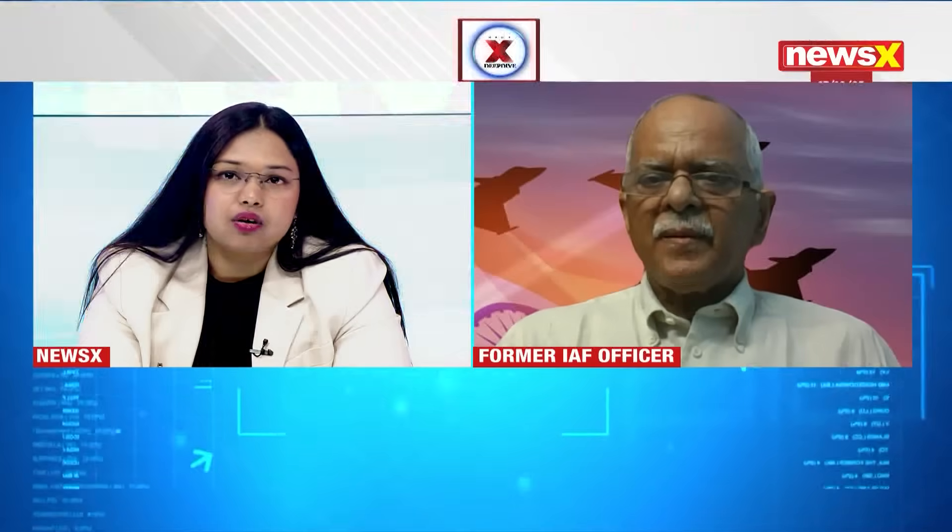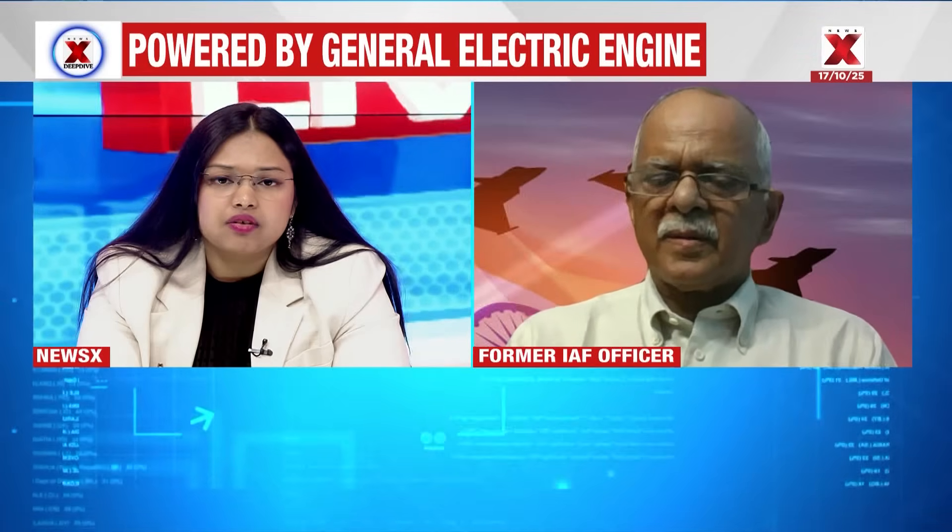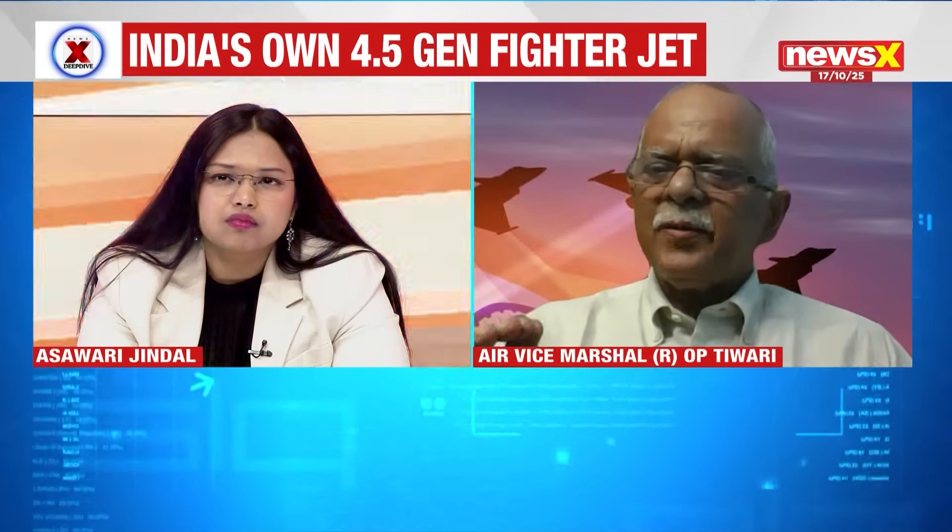The anchor asks: to what extent does the Tejas serve as the foundation design and R&D blueprint for India's future indigenous air power, especially as warfare rapidly changes? The Air Vice Marshal responds: we don't need to reinvent the wheel — aircraft frame designs are already established. The avionics, weapon systems, delivery platforms, and accuracy have all advanced over time, as they were being developed in Russia, America, France, and Europe earlier.